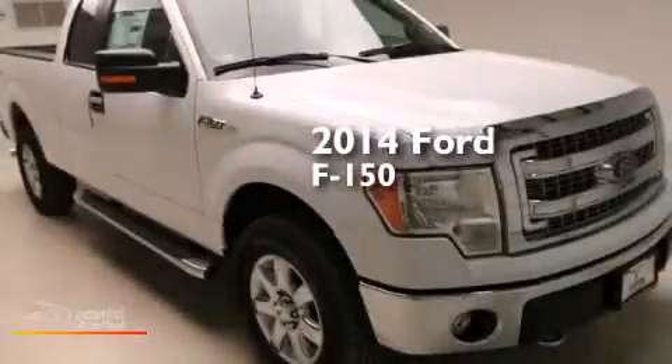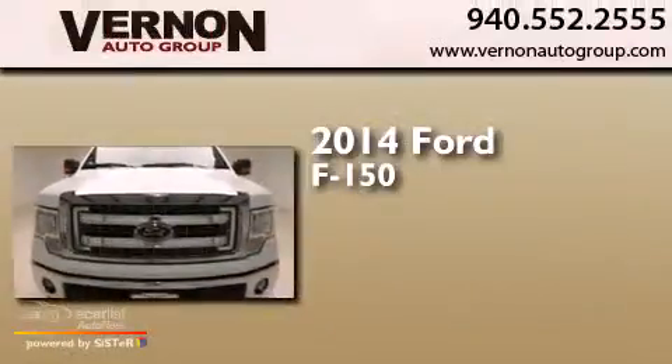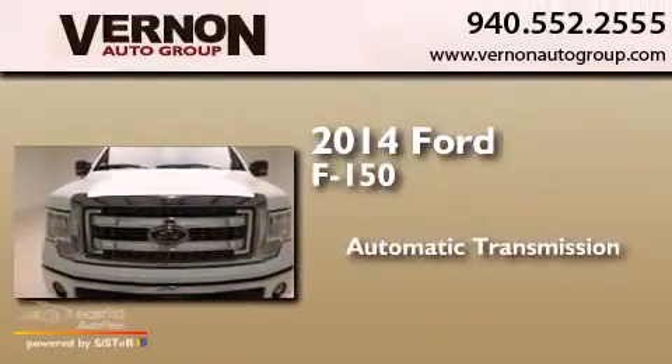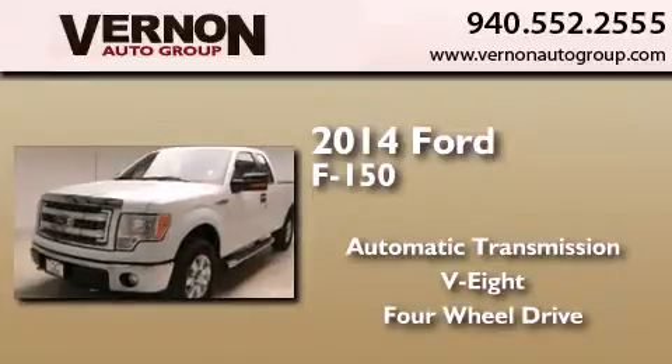This is a brand new 2014 Ford F-150. This truck has an automatic transmission, a V8, and the added capability of four-wheel drive.